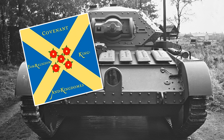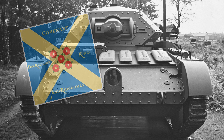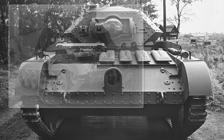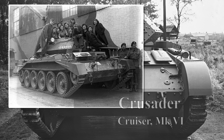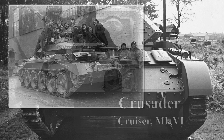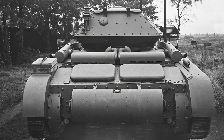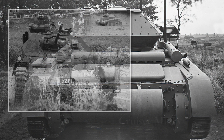Named after the Covenanters, a breakaway religious group in Scotland in the 17th century, it was a fast cruiser tank built during the Second World War. Despite having a lower mark number than the Crusader, the vehicle was not a precursor to the Crusader — both were built at more or less the same time due to Lord Nuffield's belligerence. The Covenanter is the first of the cruisers to take the C-based name, a tradition that would last until today.